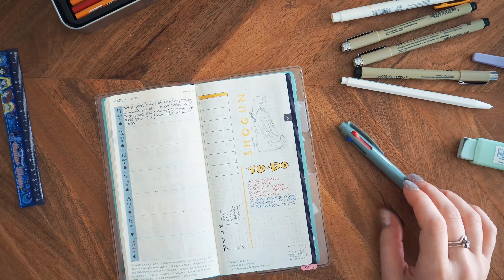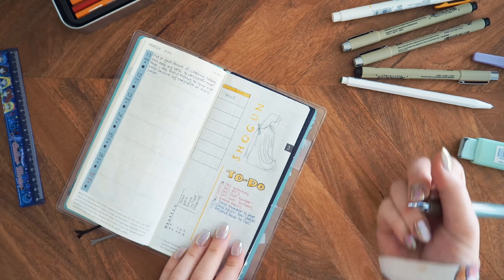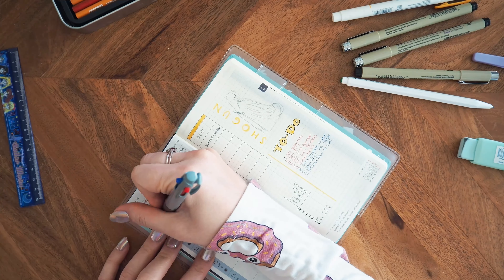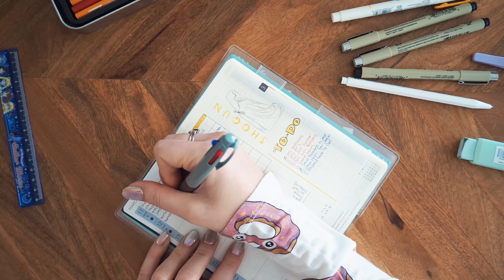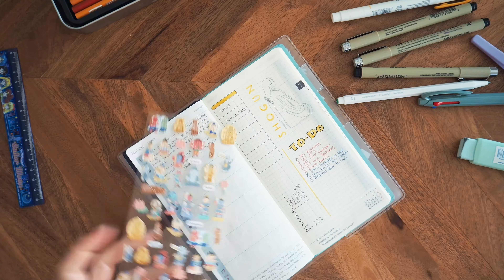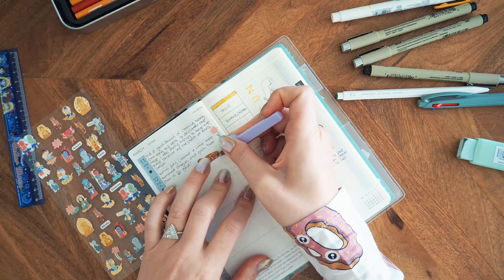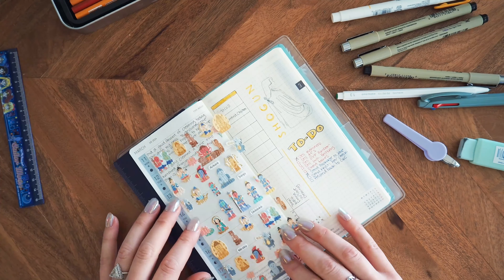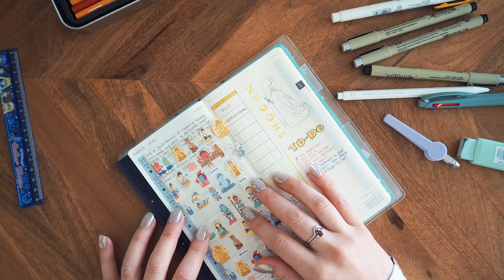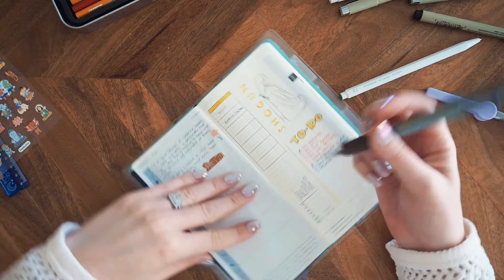I decided not to draw my dinners this time — just a little box where I'll write an annotation. I've gotten away from planning out my dinners because Octavian has gotten really into cooking. Every night he'll ask me what I want to eat. As I mentioned in the last plan with me, I've been very much into his butter chicken — I've eaten it probably twice a week for the past month. So it's more just a memory of what I've been eating.